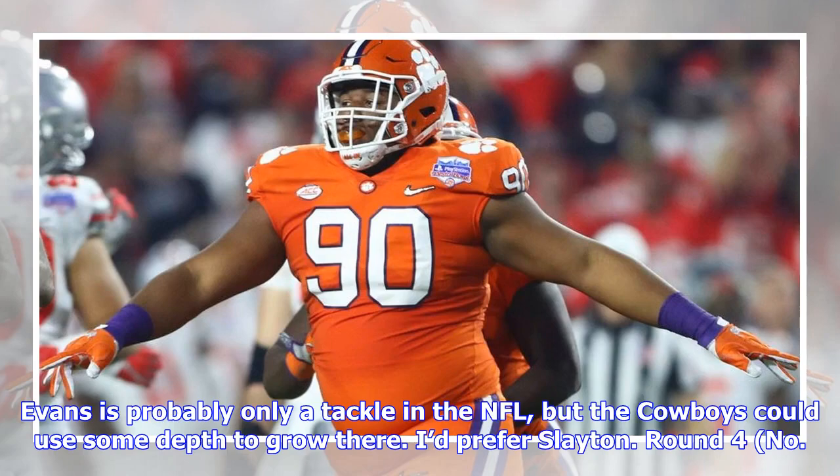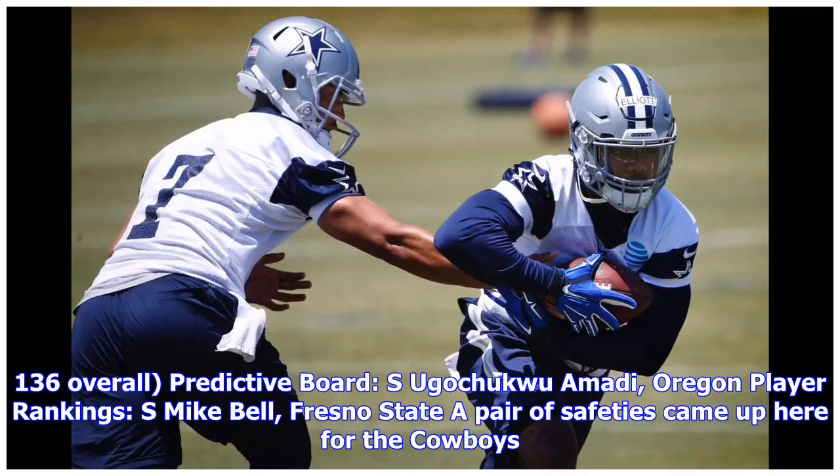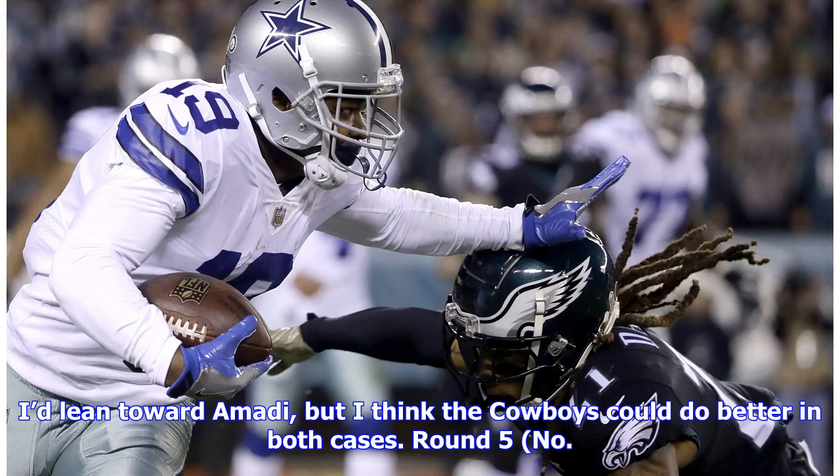Round 4, no. 136 overall — predictive board: S Ugo Chukwu Amadi, Oregon; player rankings: S Mike Bell, Fresno State. A pair of safeties came up here for the Cowboys. I'd lean toward Amadi, but I think the Cowboys could do better in both cases.